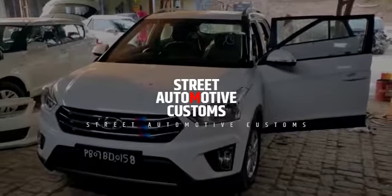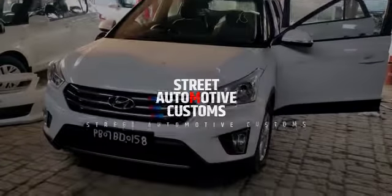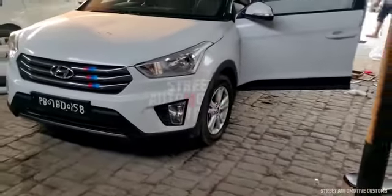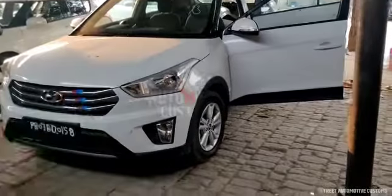Hello guys, this is what we have with us right now. This is a Creta — it was in a little accident and it's pretty much a damaged car. I just wanted to show you what we are doing.